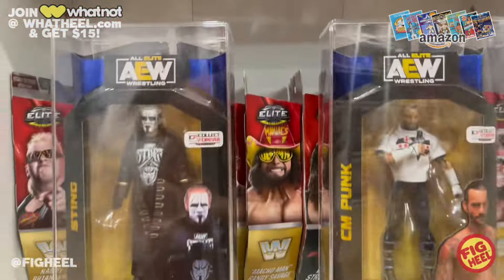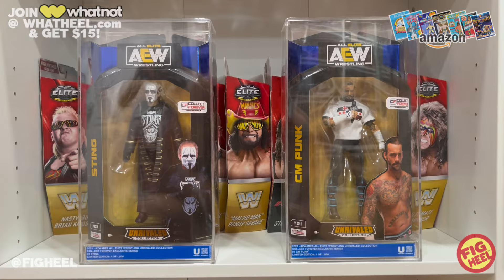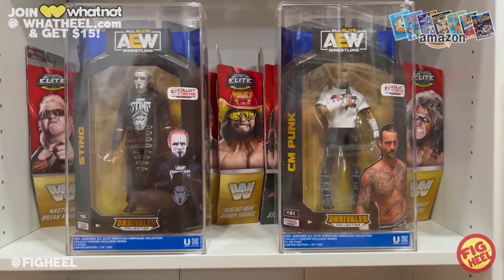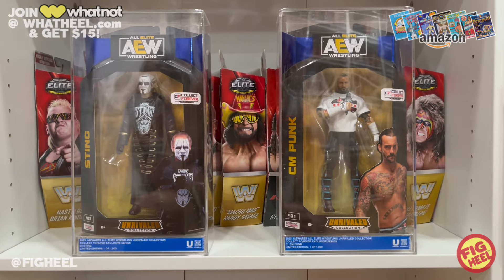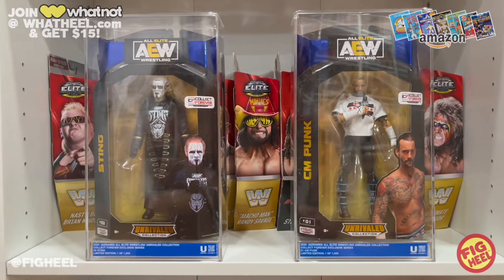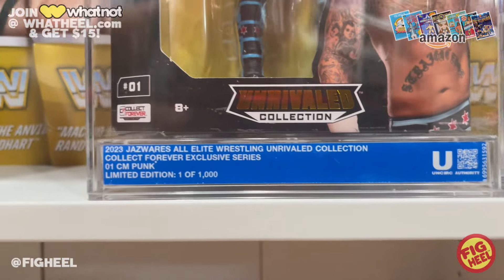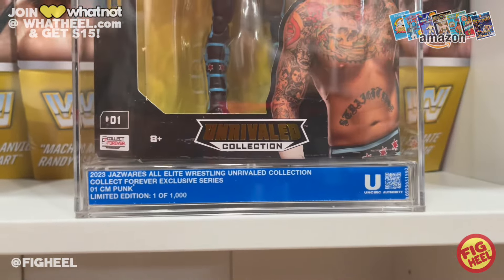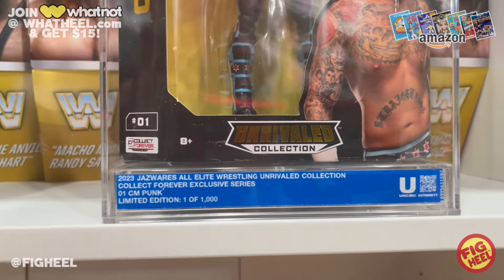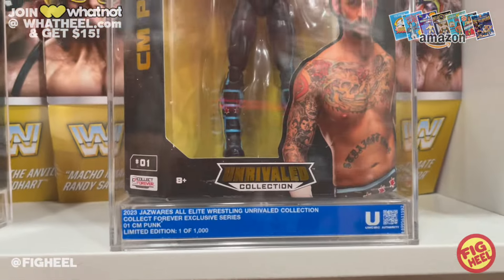But we are not done. Last but not least, I finally got mine in — the AEW Collect Forever slabbed figures. Now these were very controversial and I was a little iffy on them, but now that I've bought them and they've come in, I love them. I can't even believe I'm saying that. They're slabbed and very beautiful. They don't just say 'uncirculated' on them — they have full information: 2023, Jazwares, All Elite Wrestling, Rival Collection, Collect Forever Exclusive, Series Number One, CM Punk, limited edition, one of 1,000.